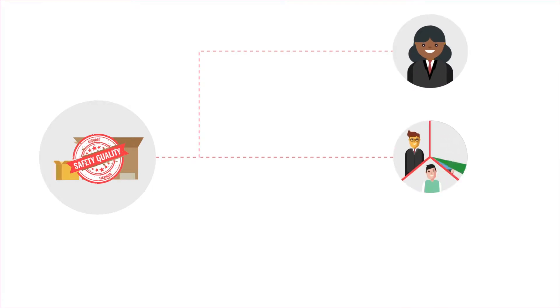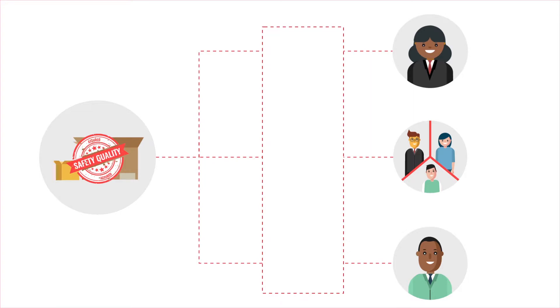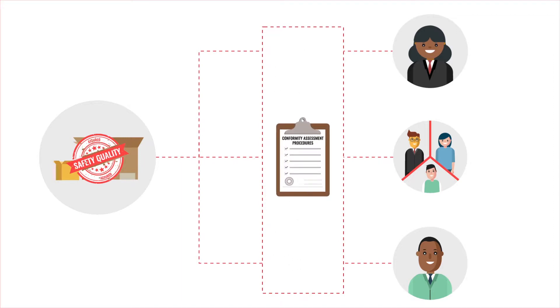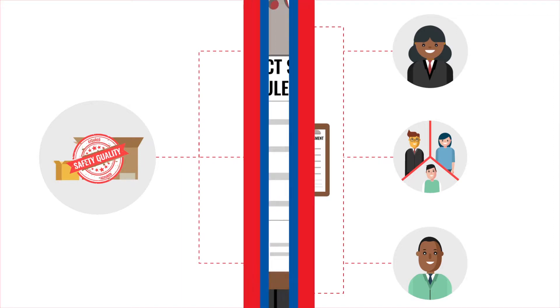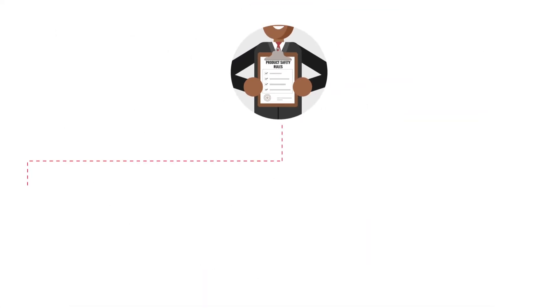Assurance of quality and safety of a product can be given by the manufacturer — first party — the importer, user and purchaser — second party — and an independent body which can be an accredited third party, through a series of actions inclusive of testing, inspection, examination and certification of products, known as conformity assessment procedures.